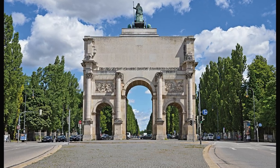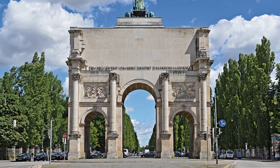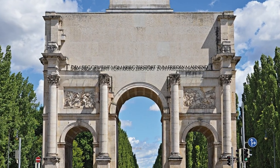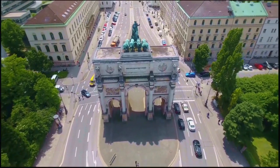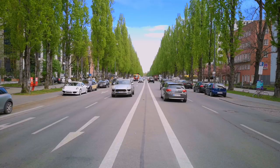Though the Bavaria looks toward the Bavarian army, matching the inscription 'dem Bayrischen Heere'. On the opposite south side, a writing reminds of the end of World War II: 'consecrated to victory, destroyed by war, warning for peace.' The inscription is intended to remind us that war brings not only victories, but also death and destruction.